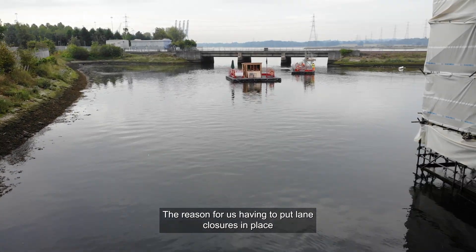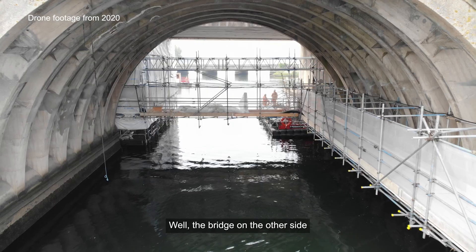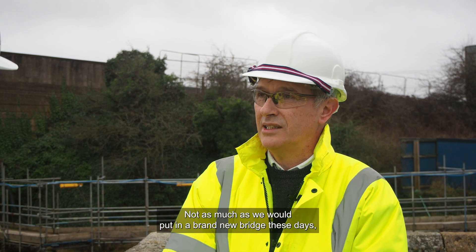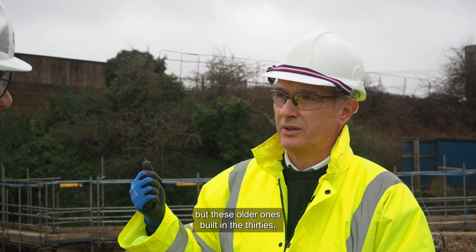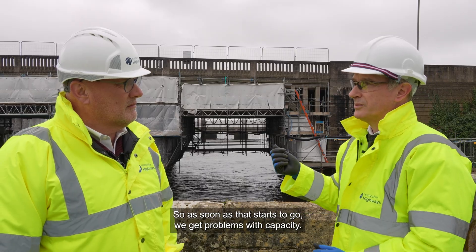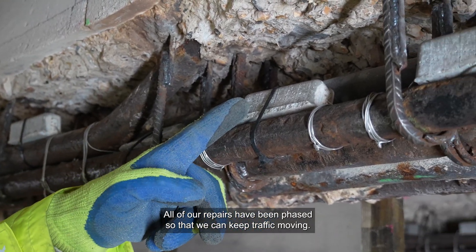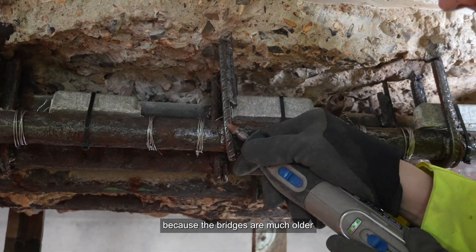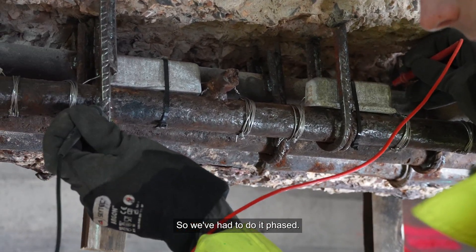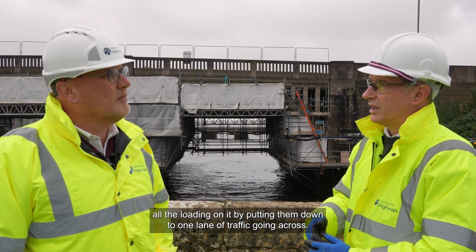The reason for us having to put lane closures in place across the bridge — the bridge on the other side, built in the 60s, has a little bit more reinforcement. Not as much as we would put in a brand new bridge these days, but these older ones built in the 30s have very little reinforcement within them, so as soon as that starts to go we get problems with capacity. All of our repairs have been phased so that we can keep traffic moving, but it's a much bigger challenge on this side because the bridges are much older. We don't want to break out more and risk one of them collapsing, so we've had to do it phased and release all the loading by putting them down to one lane of traffic going across.